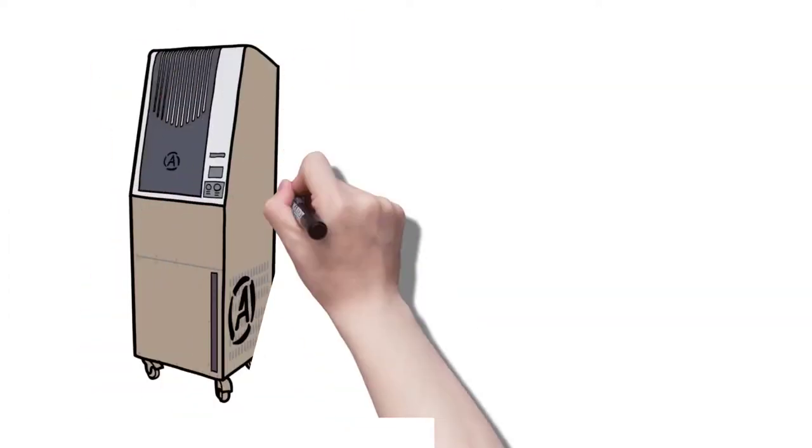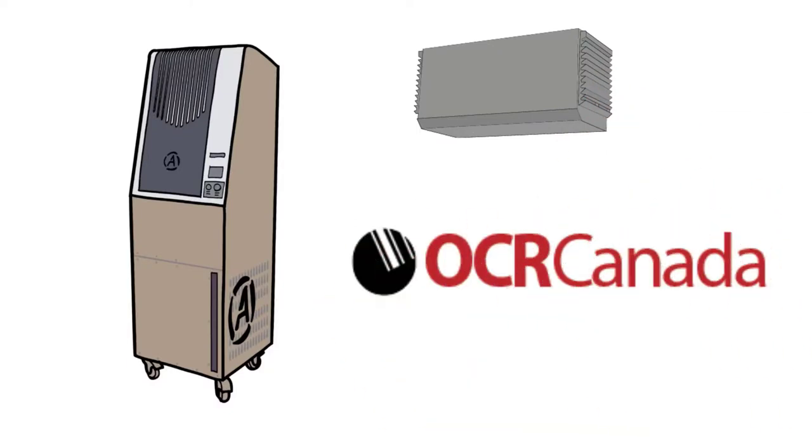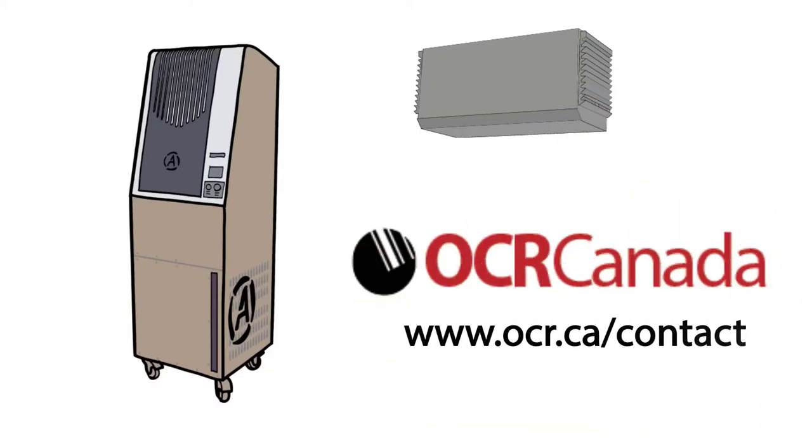So, for the best technology to improve air quality in your facility and to keep your staff and residents safe, contact OCR Canada today at www.ocr.ca.